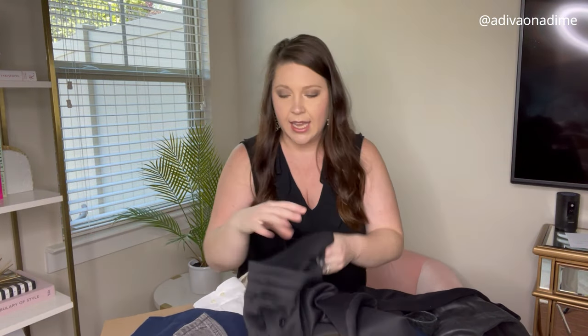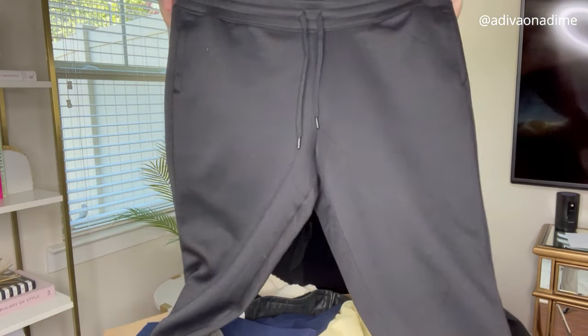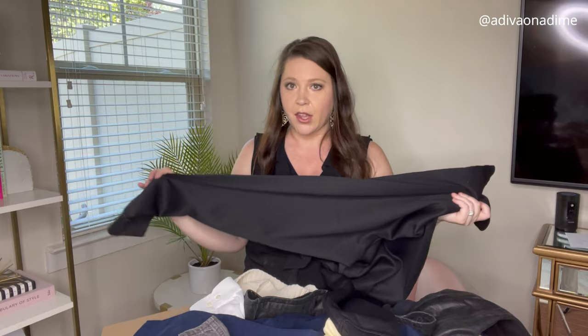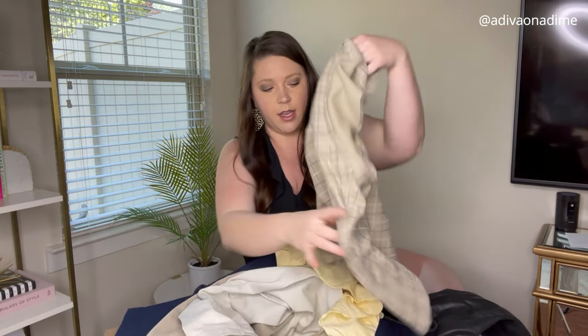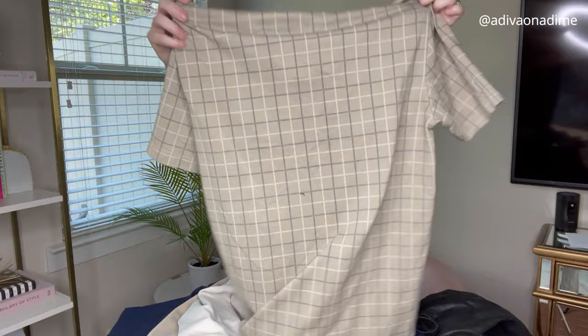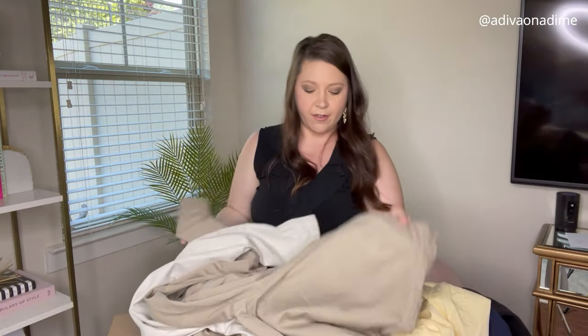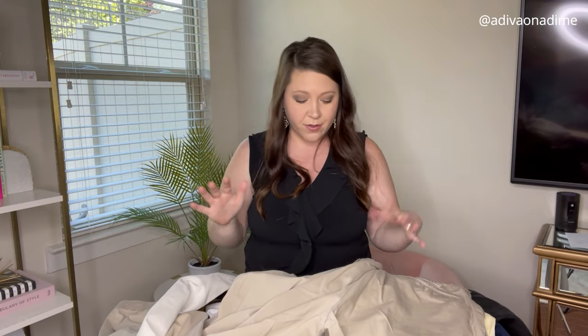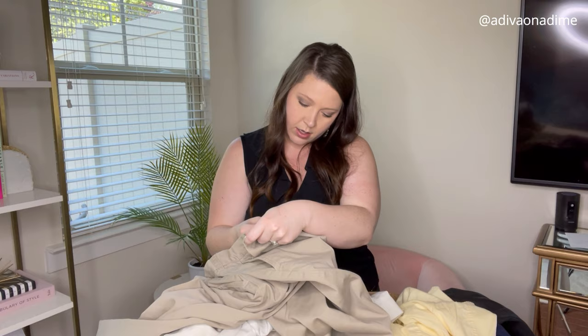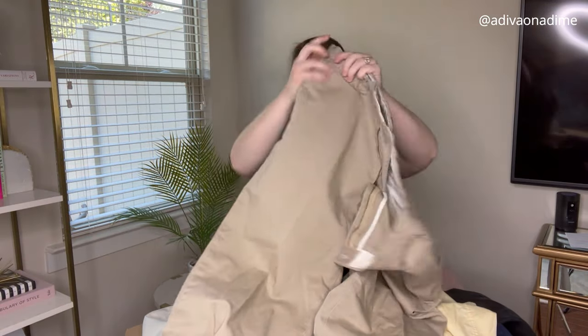The next item is 32 Degrees Heat — these are a pair of sweatpants, extra large. They do have some pilling, which is just the material rubbing together — no big deal. Next item is another shirt: Arrow, size medium, a tan polo, short sleeves — perfect to wear to church. We have a lot of pants in here making it heavy. The next pair is Polo by Ralph Lauren, size 35x32 khakis — this brand always sells well.